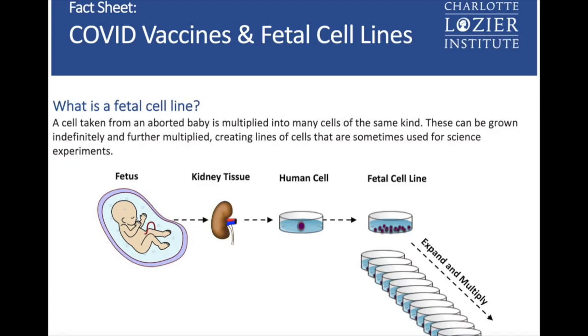Fetal tissue can be used in biomedical research, though it's more often connected to the creation of immortalized cell lines. Immortalized cell lines are established by culturing fetal cells in such a way that they continue growing and multiplying in laboratory dishes indefinitely. These fetal cells can then be used in many ways for research.